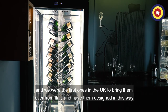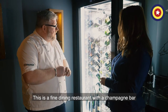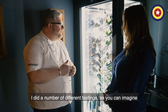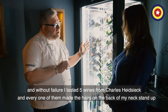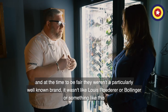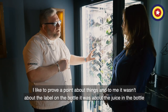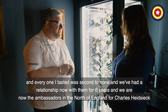We were the first ones in the UK to bring these from Italy and have them designed in this way. Why is there only one variety of champagne in here? This is a fine dining restaurant with a champagne bar and we do sell lots of different champagnes. But when I was choosing the house champagne for the Art School six years ago, I did a number of tastings. Without fail, I tasted five wines from Charles Heidsieck and every one of them made the hairs on the back of my neck stand up. At the time, they weren't a particularly well-known brand — they were the underdogs. For me, it wasn't about the label on the bottle, it was about the juice in the bottle, and every one I tasted was second to none. We've had a relationship with them for six years now, and we're the ambassadors for North England for Charles Heidsieck.